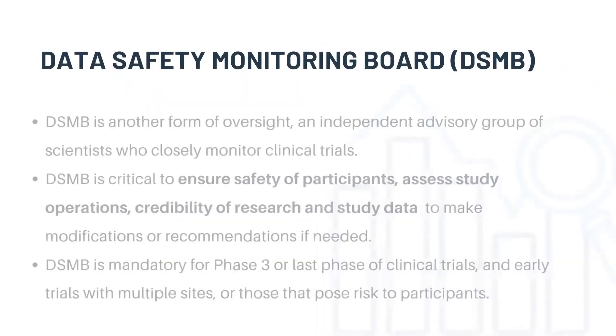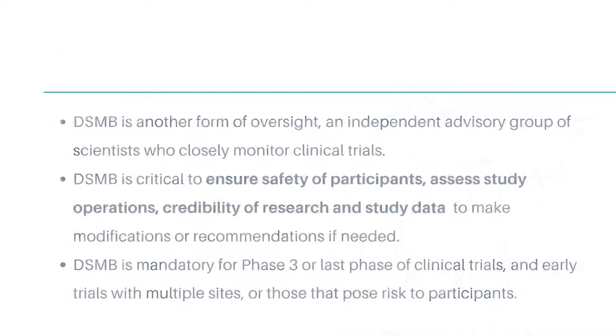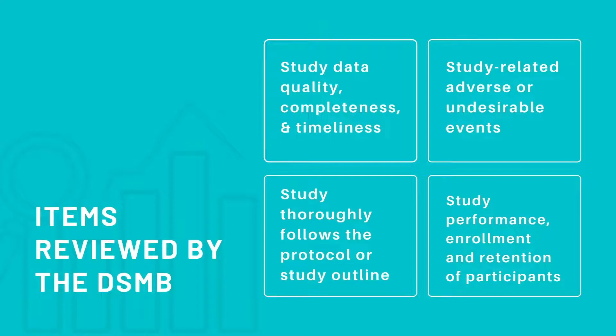Another form of oversight in clinical trials is the DSMB, or Data Safety Monitoring Board. A Data Safety Monitoring Board is an independent advisory group of scientists who closely monitor clinical trials. A DSMB is not only critical to ensure the safety of participants, but this group also assesses study operations, credibility of research and study data to make modifications or recommendations if needed. A DSMB is mandatory for phase 3, or last phase of trials, as well as early trials with multiple sites and those that pose risk to participants. Here are some of the items reviewed by the Data Safety Monitoring Board.